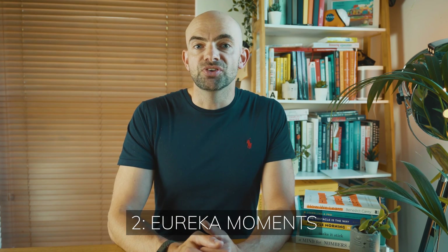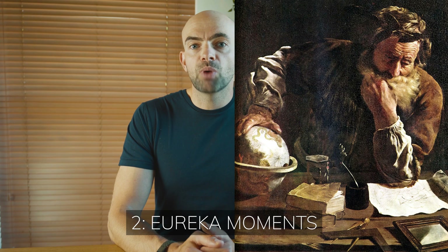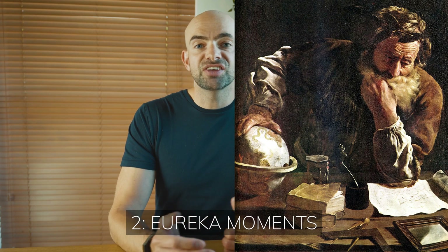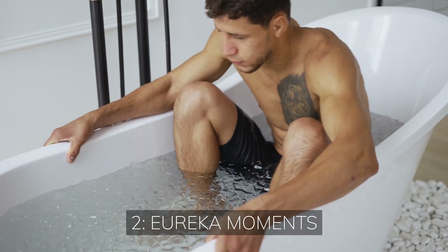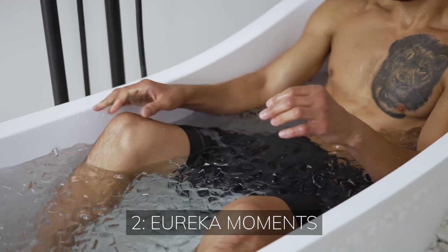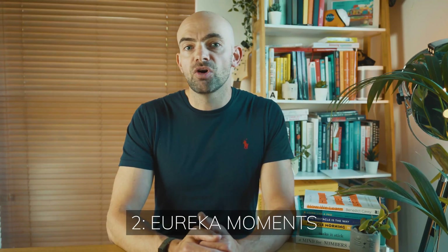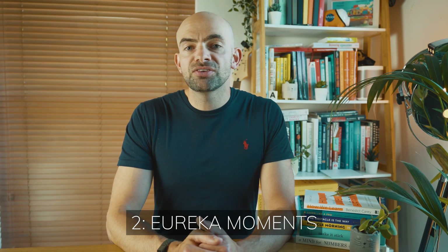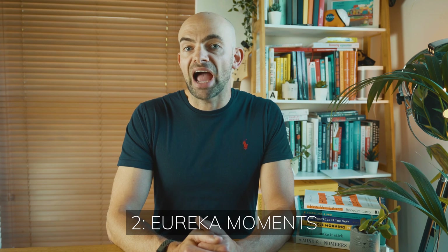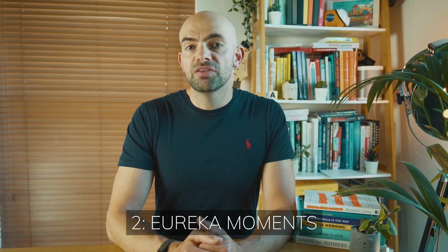The idea of having a eureka moment comes from a story about ancient Greek polymath Archimedes. The king asked him to determine whether a crown was pure gold or whether he'd been cheated by the goldsmith. Archimedes was going crazy trying to figure out a solution. Then during a trip to a public bath, he noted that water was displaced when his body sank into it, and that the volume of water displaced equalled the volume of his body immersed. He'd discovered how to measure the volume of an irregular object.